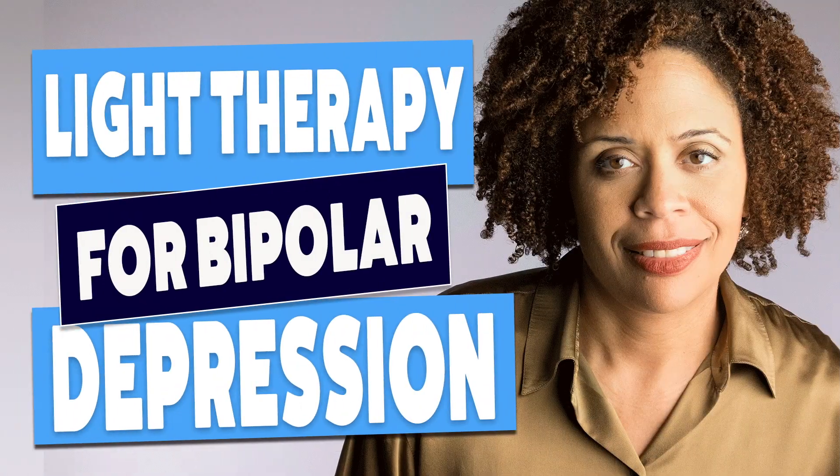Hi, I'm Dr. Tracy Marks, and I make mental health education videos. What is something that you can do for your mania that doesn't involve medication? I've talked in a previous video about using bright light therapy for bipolar disorder, but that would be for the depressed phase of the illness. You wouldn't want to use a light box during mania.